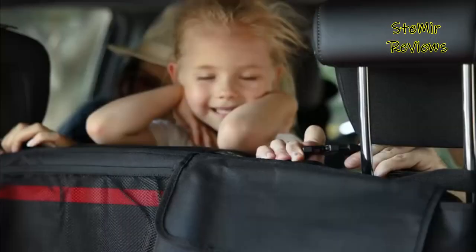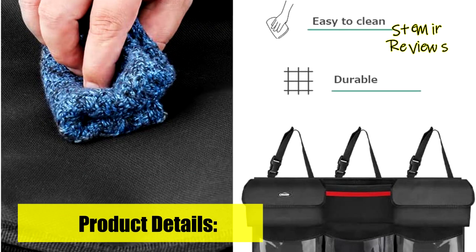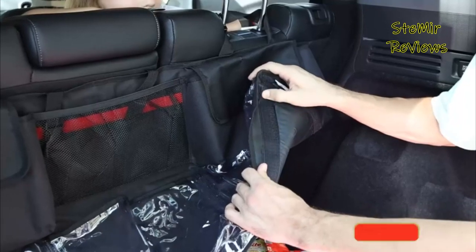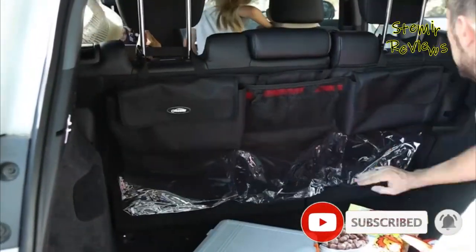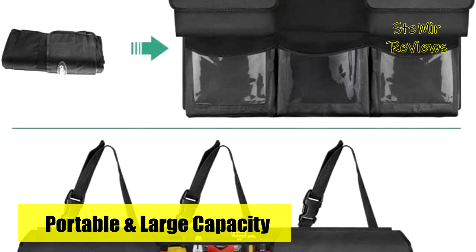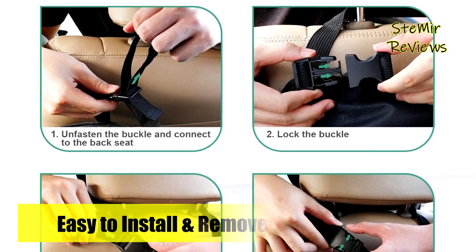Constructed with durable 600D Oxford cloth and reinforced stitching, this hanging SUV trunk organizer excels in load-bearing capacity. It securely attaches to the back seat with three rear hook loop fasteners, ensuring stability while driving. Installing is a breeze with adjustable straps around the headrest, and when not in use, it can be easily removed and folded. Designed to fit cars with suspension-type headrests, such as SUVs and vans, this organizer enhances interior aesthetics and is a must-have camping accessory for both men and women.